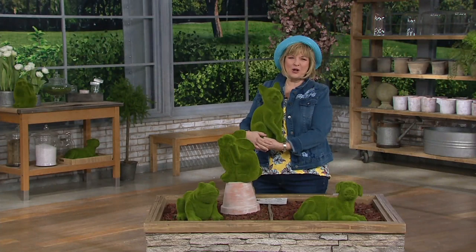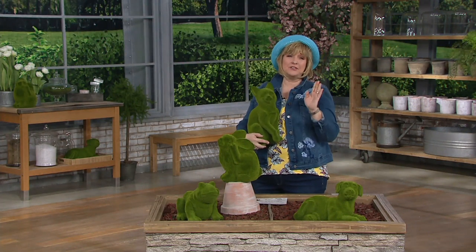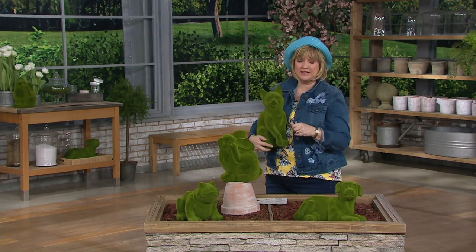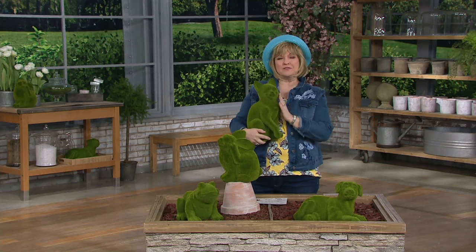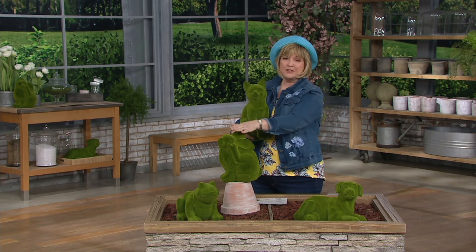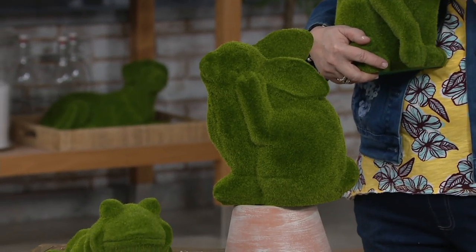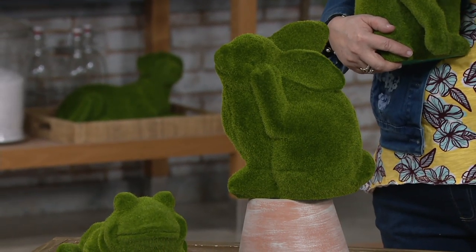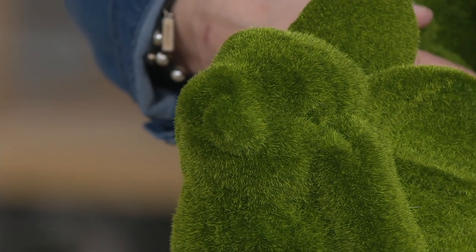Barbara King is so classy and talented. You can visit her at Valley Forge Flowers in Wayne, PA, or today at the flower show. Growing real moss is very difficult — you have to keep reapplying and re-growing it — so this faux version, treated to be left outdoors, is a wonderful alternative.